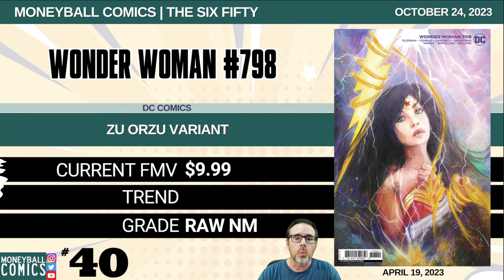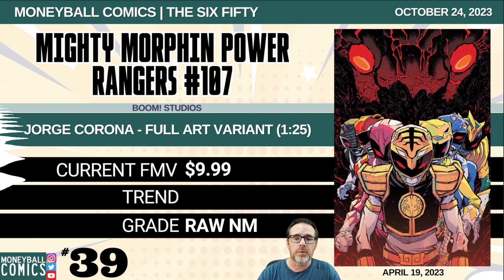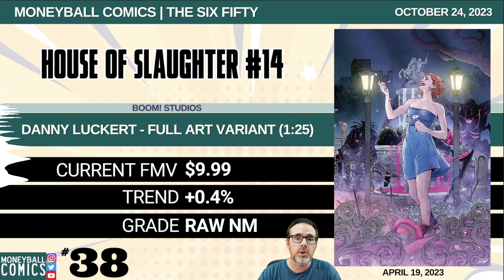Number 40: Wonder Woman number 798 from DC Comics. This is the Zoo variant cover. $9.99. Number 39: Mighty Morphin Power Rangers number 107 from Boom Studios. This is the Jorge Corona full variant, a 1-in-25 retailer incentive. $9.99.